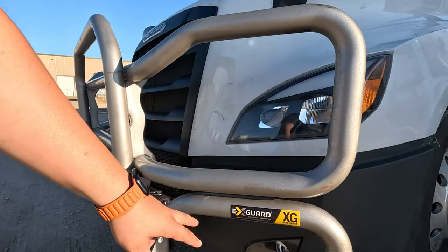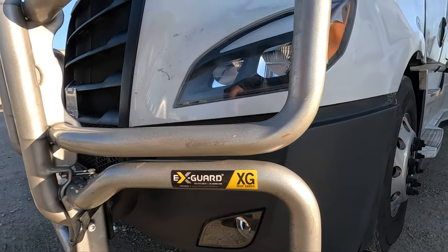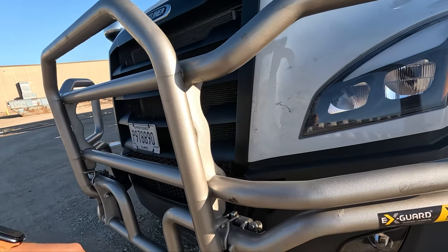Good evening! First time in eight years of my experience — I bought a deer guard. If you remember, I showed you the X-Guard XG deep series. This deer guard saved me at least five thousand bucks. Let's hear the story, but first let me show you how it works.